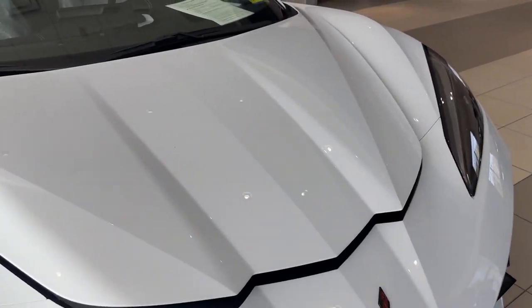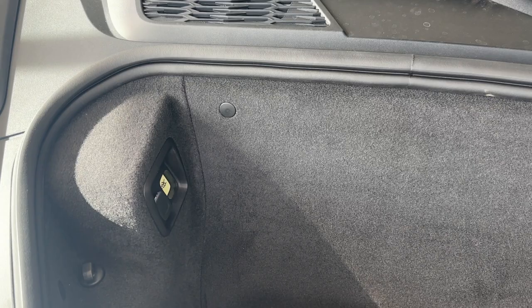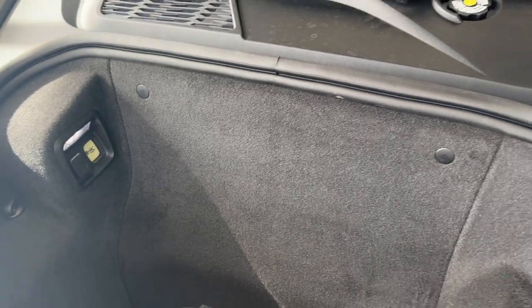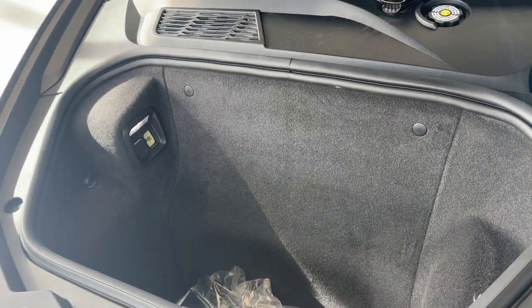Opening up the front — there's storage there. Enough storage for two people to go play golf for the weekend: you can fit clubs in the back and luggage in the front.